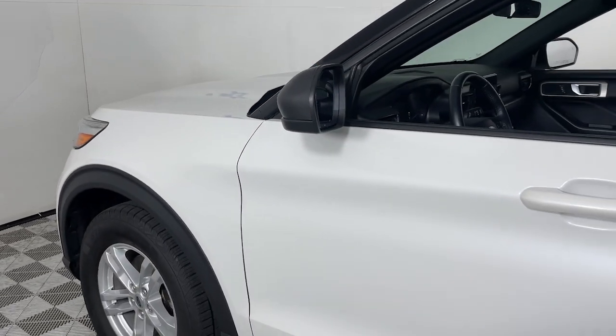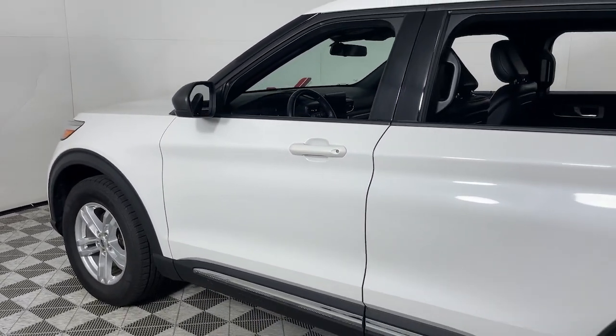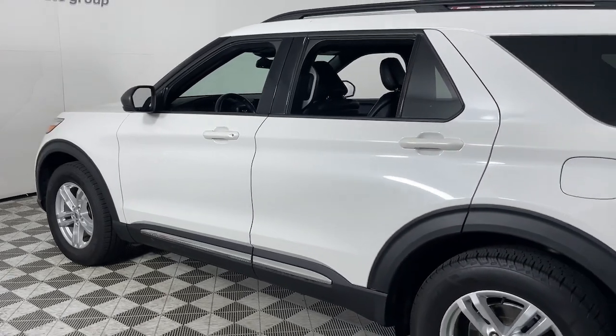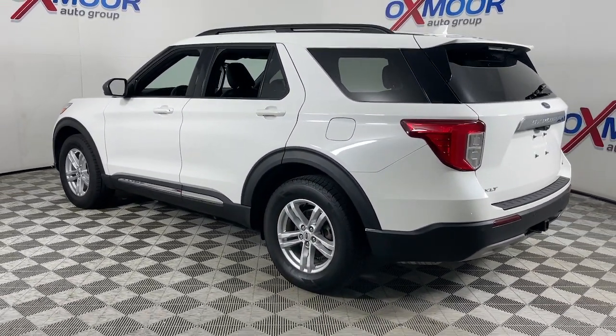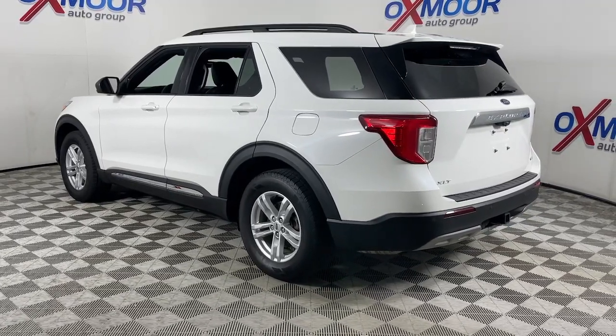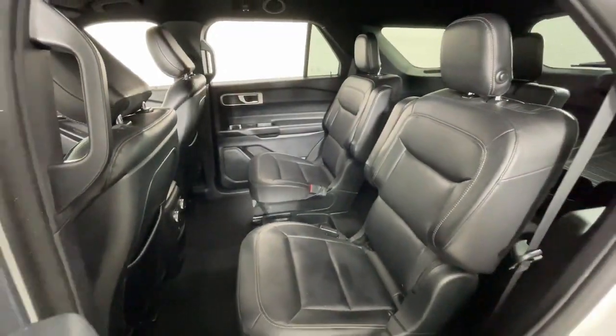Enjoy the view of this 2020 Ford Explorer. This vehicle is an outstanding buy with fewer than 45,000 miles on the odometer. Handsome and rugged, this Explorer delivers solid midsize SUV versatility.